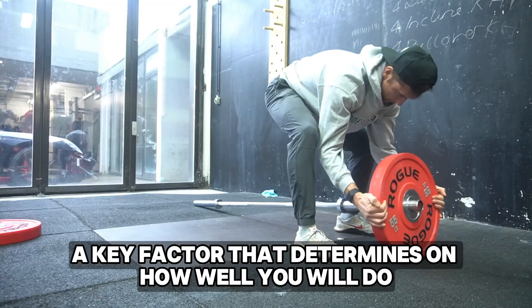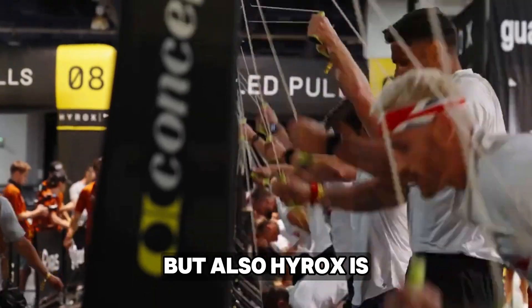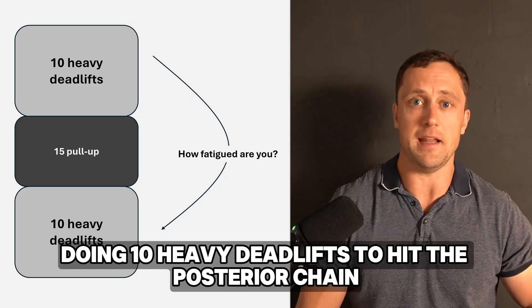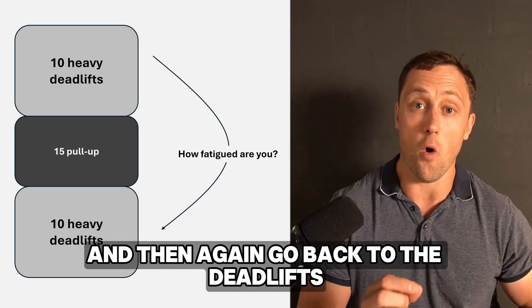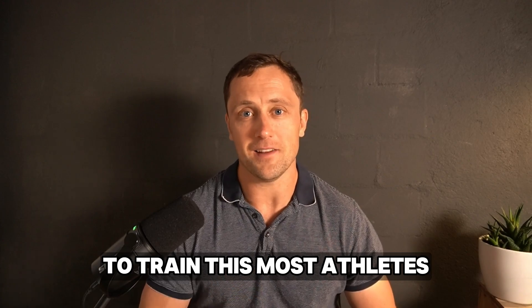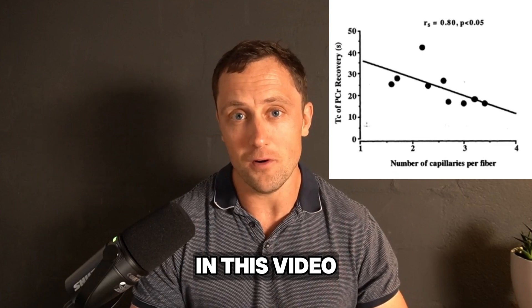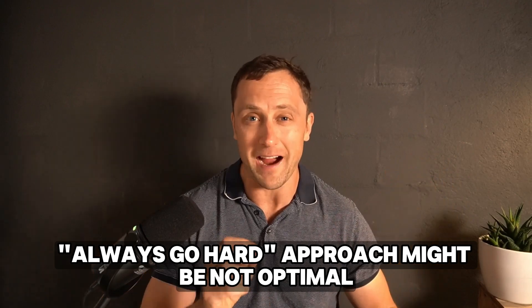Recovery drives adaptation. A key factor that determines how well you will do in high-intensity sports such as CrossFit and Hyrox is how well your muscles can recover from short bursts of high-energy power output — and I mean within the workout. For example, doing 10 heavy deadlifts, then 15 pull-ups, then going back to the deadlifts hoping your posterior chain has recovered. To train this, most athletes constantly train at super high intensities doing those metcons at competition-level intensity. In this video I'll explain why this always-go-hard approach might not be optimal.